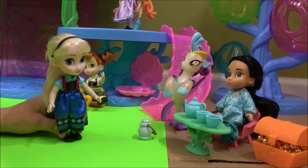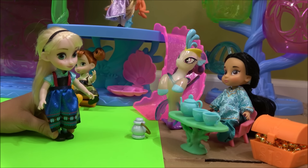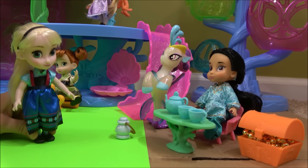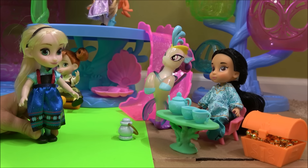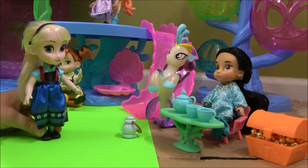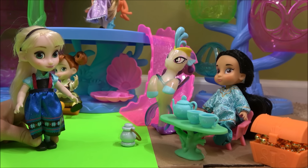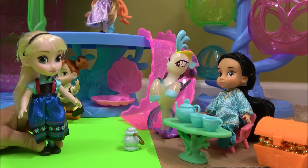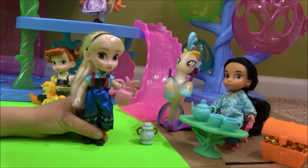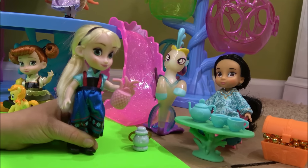Hi Jasmine, what are you doing? Oh, I'm having a tea party with Queen Nova! I want to have a tea party with you guys too! Sure, but we only have two tea cups. I'll take some juice — I like juice better anyways. Great, here's some juice. This is very fancy pineapple juice and it's so sweet and yummy!